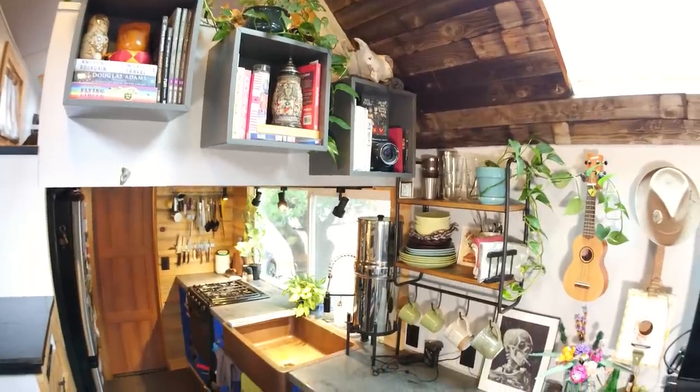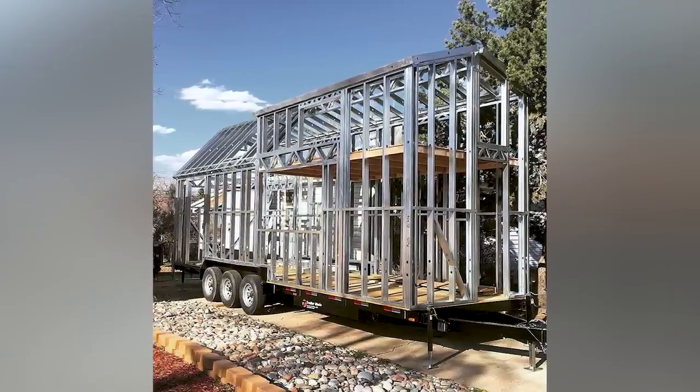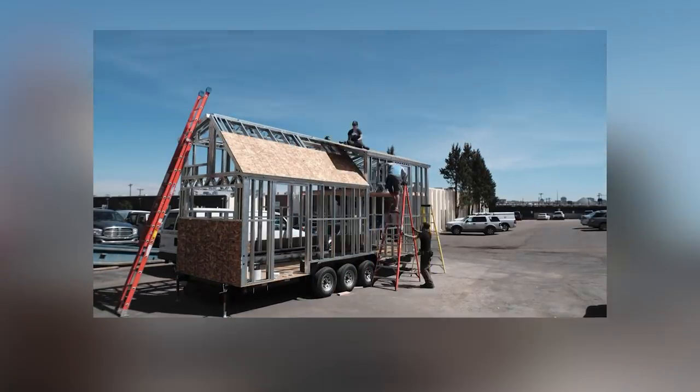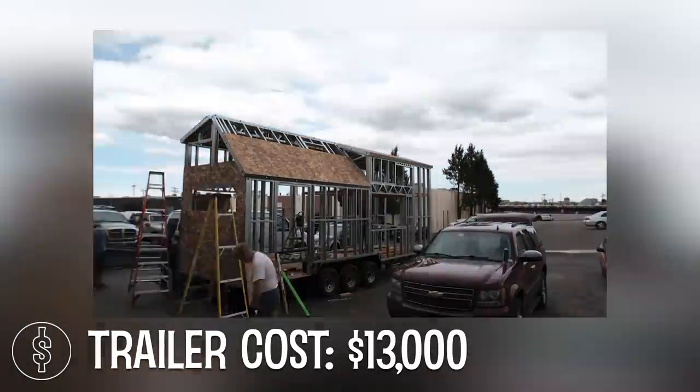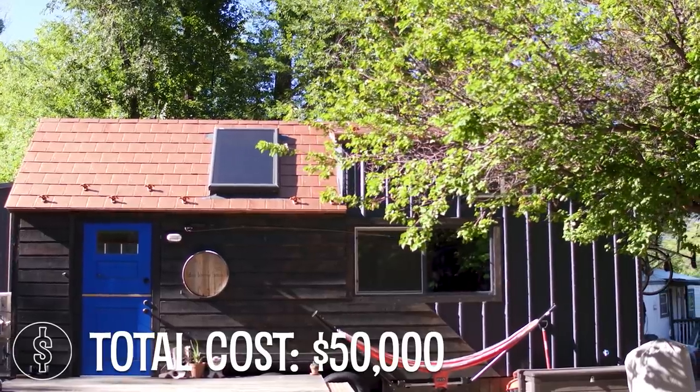We've been living in our home for three years now. The whole build process took about two and a half years once we got started. I designed everything from the ground up. Trailer Made Trailers out of Olathe worked with us, then came in and basically stood the whole thing up in a weekend — that cost about thirteen thousand dollars. In total we're at about fifty thousand dollars.